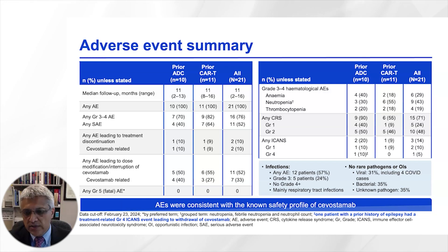Another adverse event of interest in patients receiving bispecific antibodies is infections. About a quarter of patients had grade 3 infections. A third of the infections were viral in nature, including COVID in most; about a third were bacterial; and in another third, the pathogen was not identified.